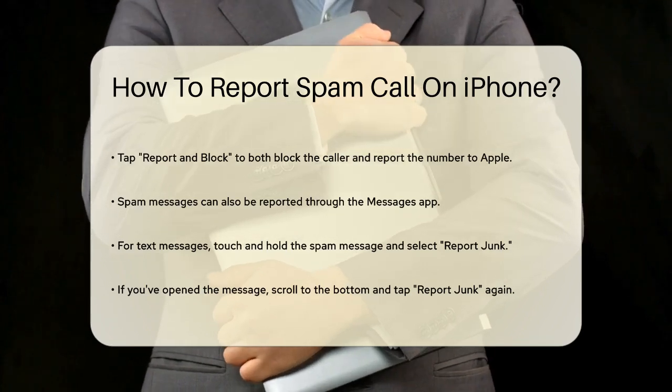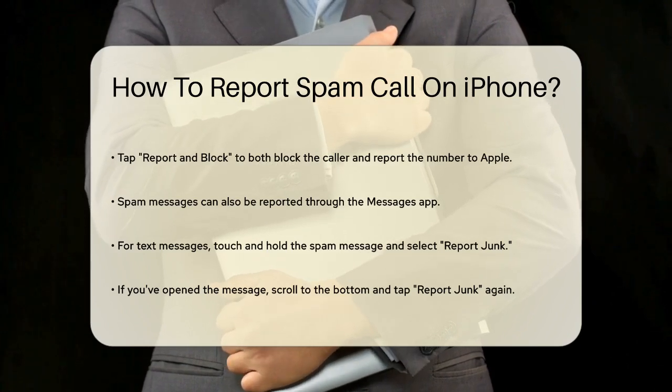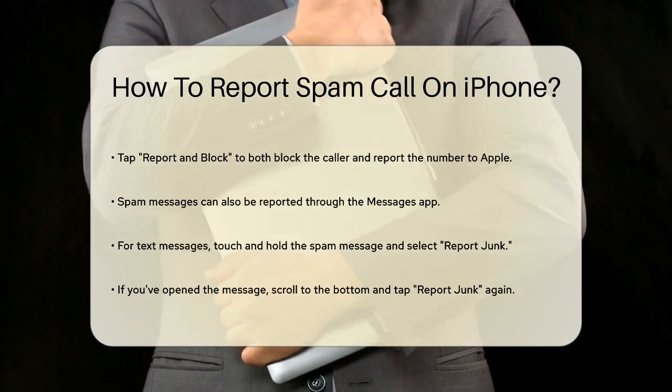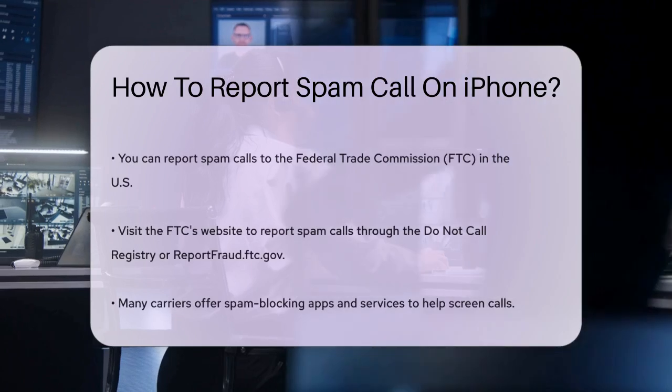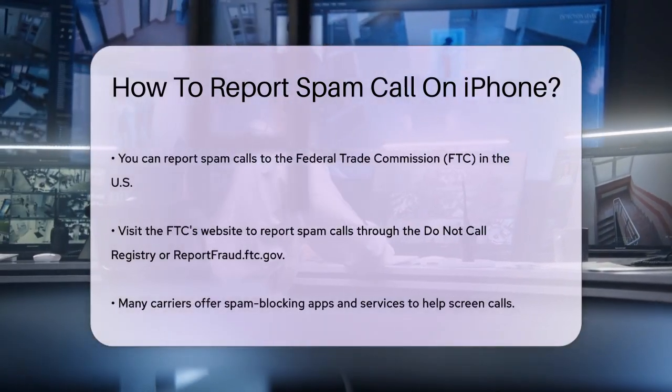If you want to take it a step further, you can report these calls to the Federal Trade Commission (FTC) in the United States. You can do this by visiting the FTC's website and reporting the spam call through their Do Not Call Registry or reportfraud.ftc.gov if you've lost money to the scammer.